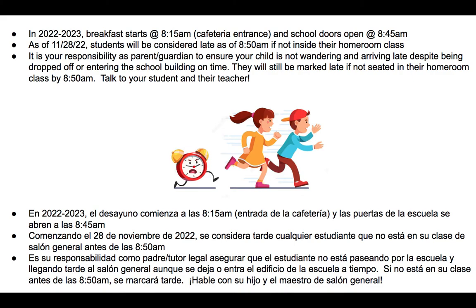In 2022–23, breakfast started at 8:15 a.m. and you have to come in through the cafeteria entrance, with the door open at 8:45 a.m. Always make sure for any school year that you know the specific times. We've had too many children who arrive on time to the building but then wander around — talking to friends, going to the bathroom — and don't walk into their homeroom class until 9 o'clock or later. That holds up instruction. As of November 28th, students will be considered late if they are not in their homeroom by 8:50. That is your responsibility — talk to your child about that importance, and the child's teacher should be reaching out to you if it's a repetitive problem.